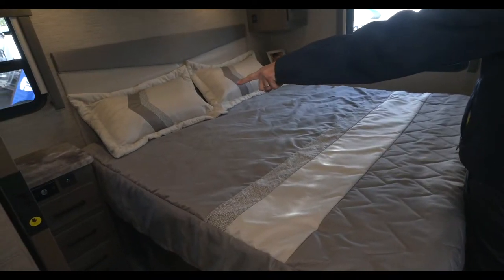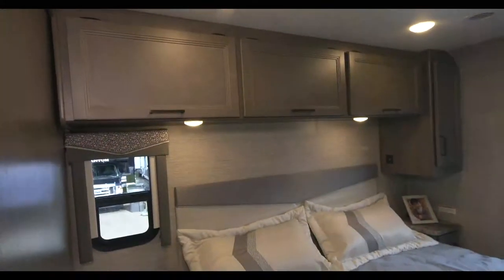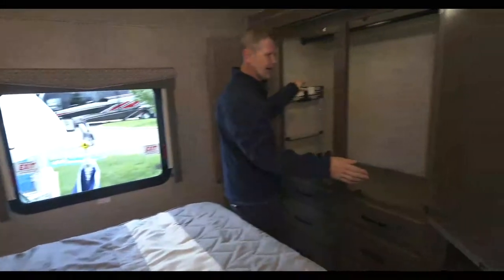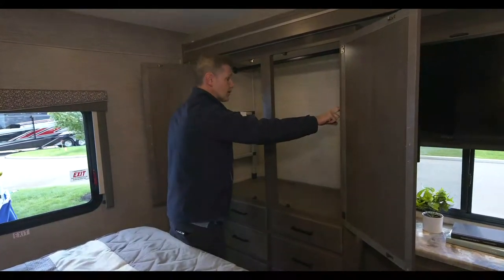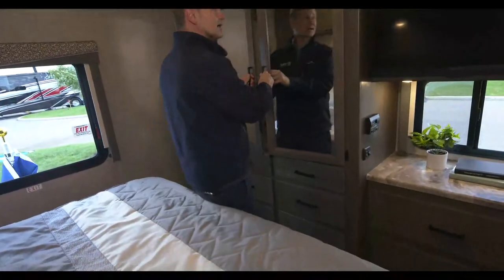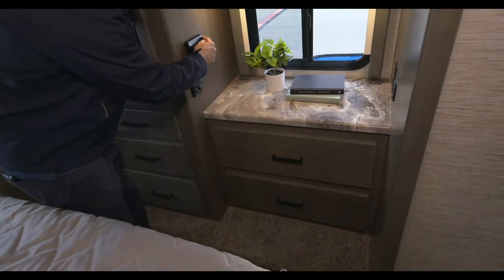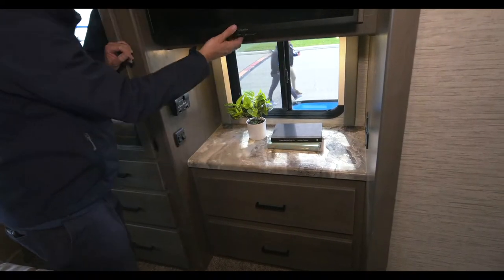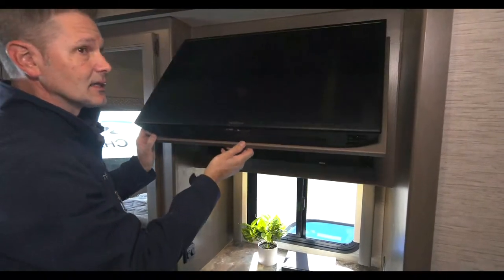King-size bed going to roll you to sleep. You have 12-volt USB charging ports, a couple of drawers down below, three cabinets up above, reading lights, and another TV back here. All the hanging space in the closet, a ladder for the bunks, a ladder for the drop-down overhead bunk. One, two, three, four, five, six, seven, eight drawers, control for your rear thermostat, light switches, USB-A charging, another GFCI, and even more storage behind the TV - storage galore in the 32B.